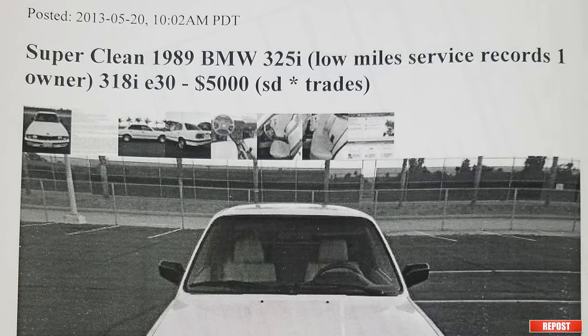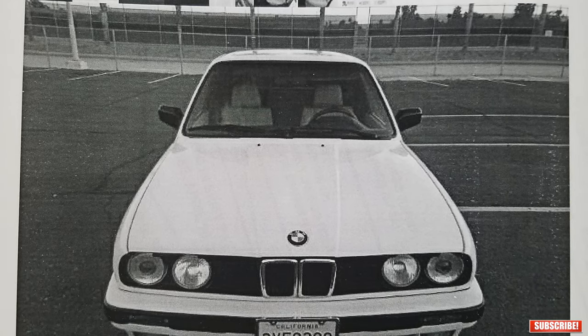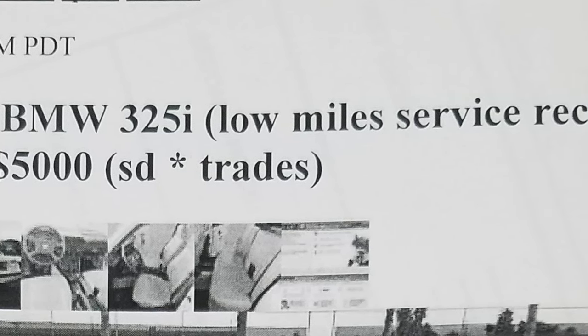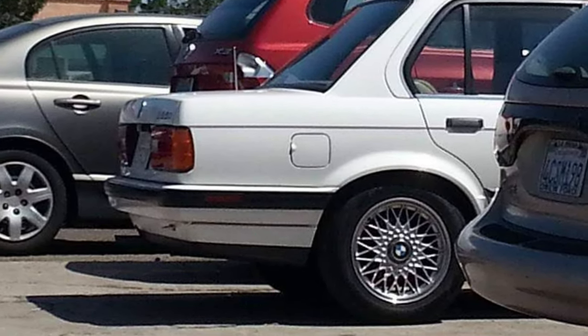I consider myself a car enthusiast, and in 2013 I embarked on the journey of daily driving a car that had been on the road for over two decades. Expectations were very low — a German car with almost 140,000 miles that leaked everywhere. Little did I know this car would stick with me the longest. I bought it in May 2013 for less than $3,400. It wasn't love at first sight — base model, white, chrome stock wheels — but it was very clean and appeared to have been barely driven in the prior decade.